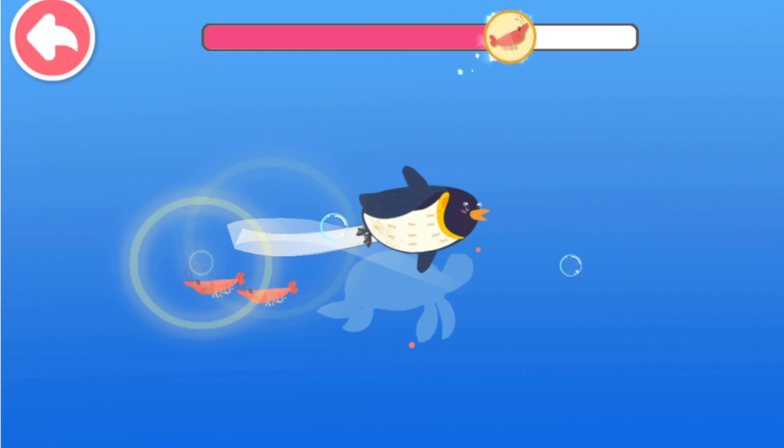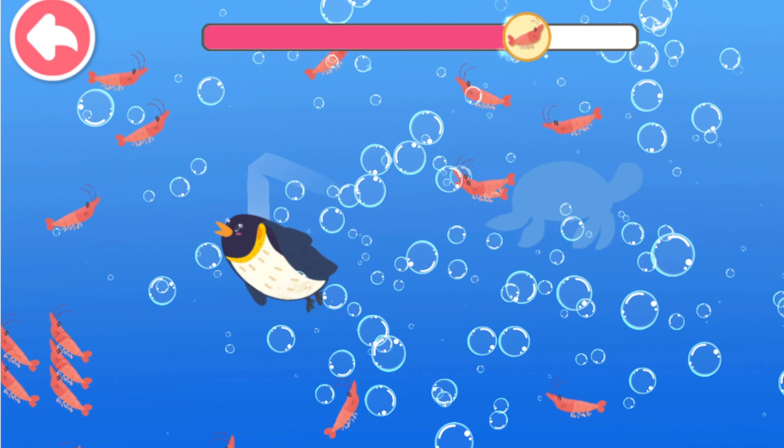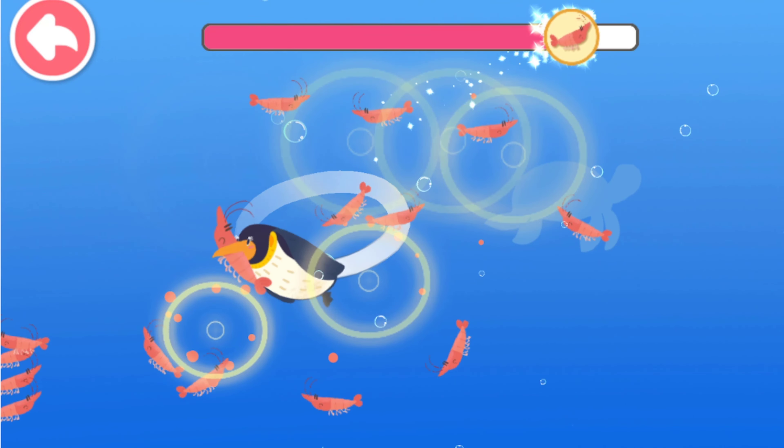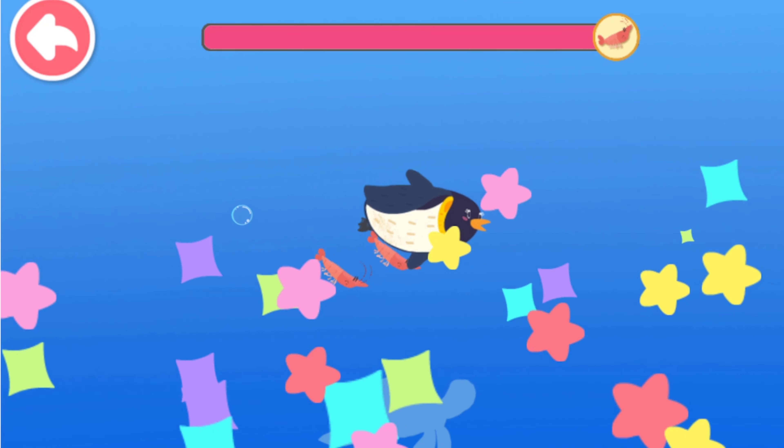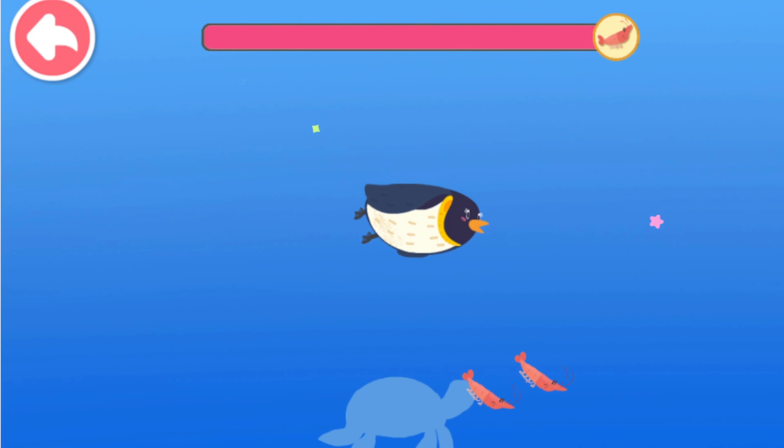Oh no, the seal is coming! Get penguins swimming away! Let's get some more krill! Great job! You have caught so much krill!